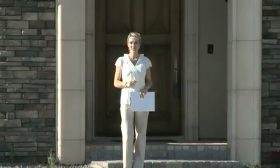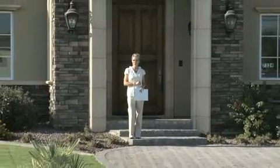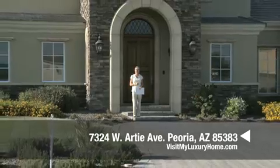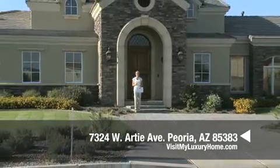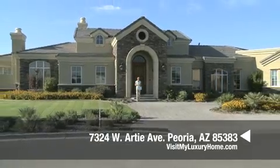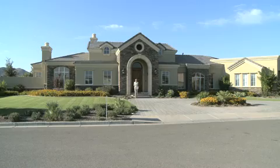Hello and welcome to visitmyluxuryhome.com. Today we're previewing an exquisite property located at 7324 West RT Avenue in gorgeous Peoria. This amazing estate home boasts 7 bedrooms, 6 baths and over 6,500 square feet with amazing detail. Let's go take a look.